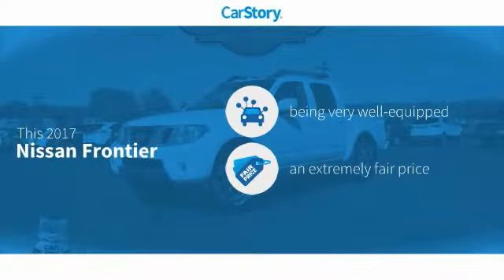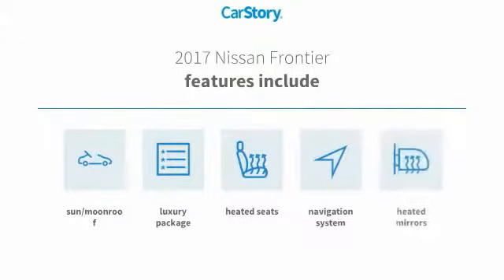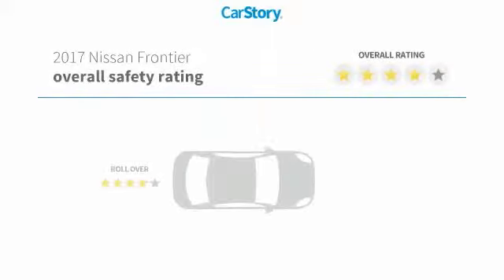CarStory research indicates this vehicle as being well-equipped with popular features and a fair price. Features also include navigation system, heated seats, luxury package 3, heated mirrors, and sun moonroof, with these ratings.